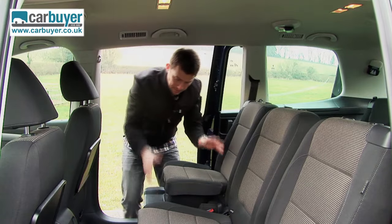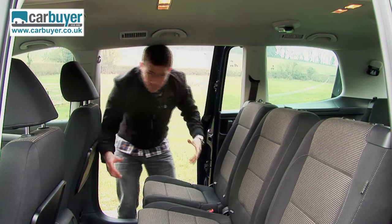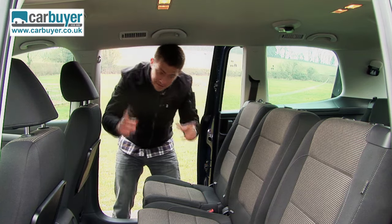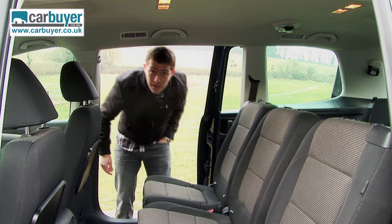What I think is the best thing about these seats is just how easy they are to fold away, which is really handy if you're a busy mum wrestling a child. I'm going to illustrate that now by folding them away with one hand in my pocket — here we go.